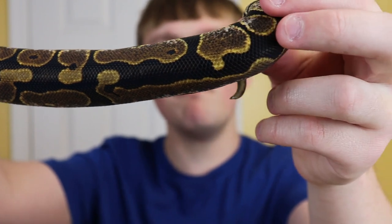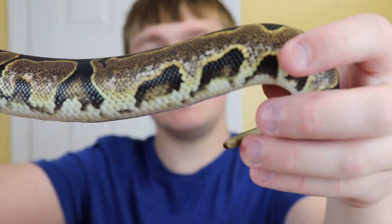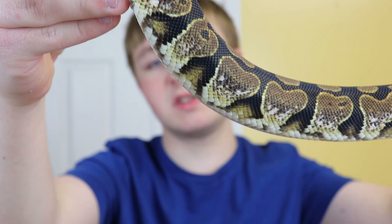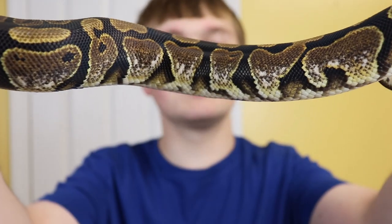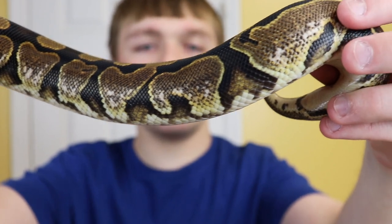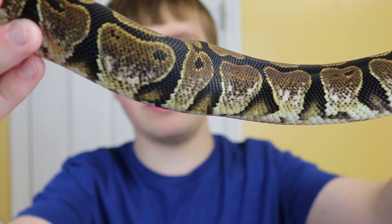I would say this is one of the nicest calicos I've ever seen in person, and as an adult this girl is going to be a real stunner. I always go quality over quantity with everything that I do, and this girl is a really good example of how putting quality in — with food, care, and of course genetics — really gets quality out when you're looking at the results of breeding your ball pythons.